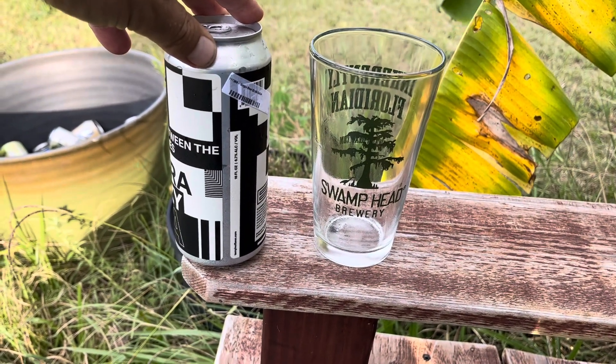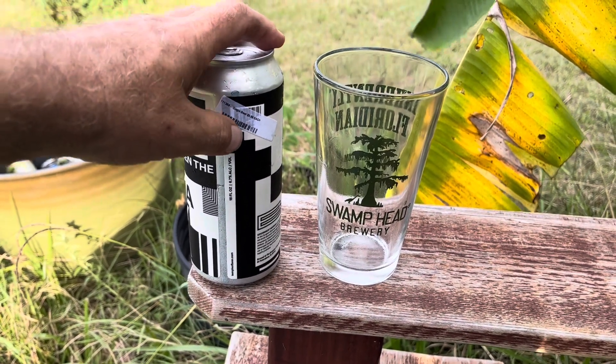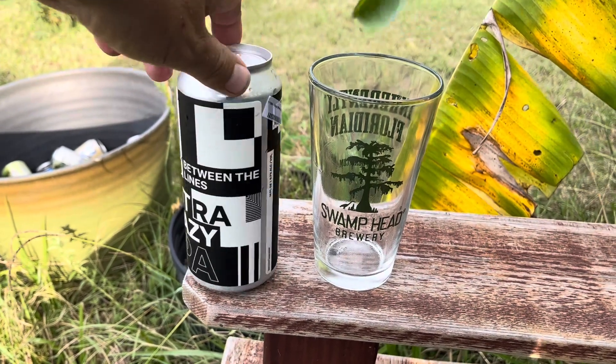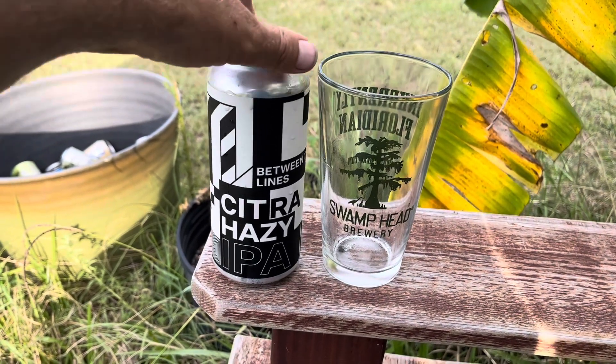My child bride went to Whole Foods and spent their whole paycheck, but she didn't pay too much for this — $3.99 for a single beer can. It's 6.7% and it's called Between the Lines, Citra Hazy IPA.